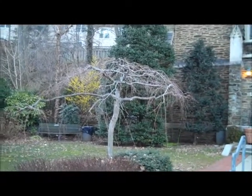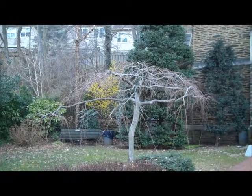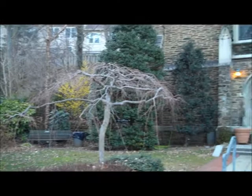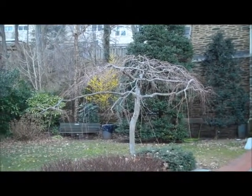Oh, the flowers are starting to — oh wow, that's a good sign of spring there, right there. Looks pretty.